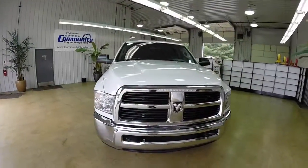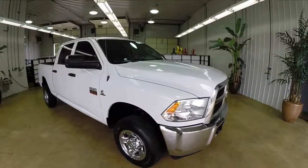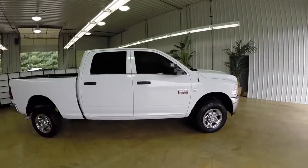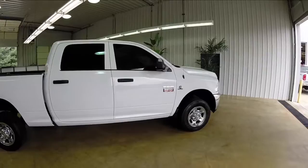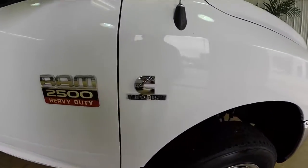This concludes our quick look at this 2012 Ram 2500 ST. If you have any questions or would like to see this vehicle, please contact our showroom. One of our friendly sales staff would be more than happy to answer any questions you may have. Thanks for watching.